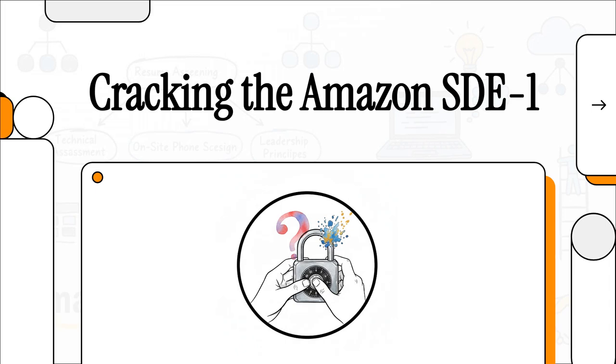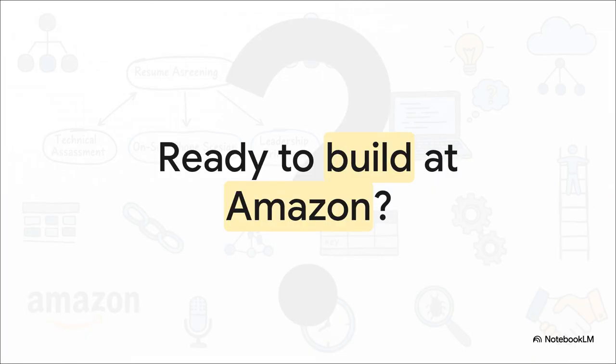Hey everyone, if you've ever dreamed of building things at a massive scale, you are definitely in the right place. Today we're going to break down the entire playbook for landing a software development engineer one role at Amazon, specifically in India. It's about way more than just a job — it's about building the technology that millions, maybe billions of people use every single day. Let's map out the exact path to get you there.